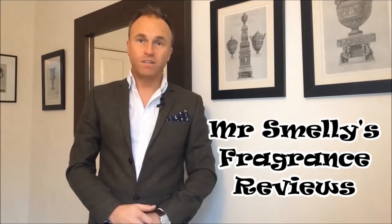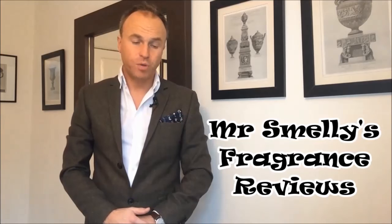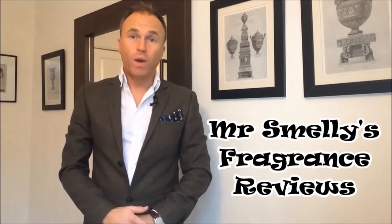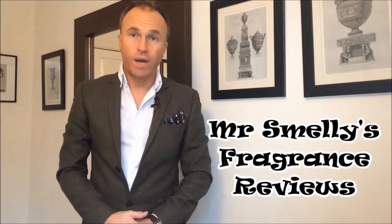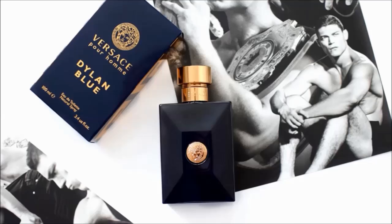Hello everybody. Before we start the video proper, I'm really excited to announce that I've teamed up with Notino, my new sponsors. In this video we're going to be offering an exciting giveaway. I'm going to be giving away to two lucky subscribers a first prize and a runner-up prize. The first prize is a bottle of the new fragrance from Versace, Dylan Blue, a really great fragrance, and the runner-up prize is two bottles.